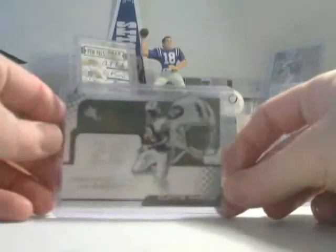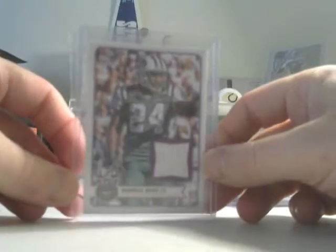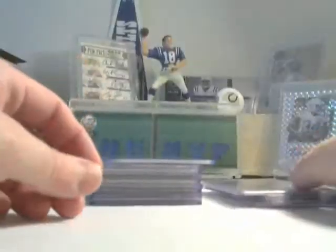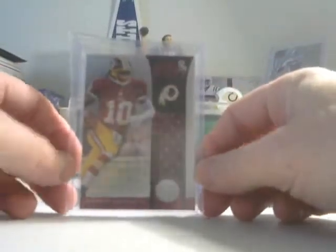AJ McCarron — this one is red, numbered 4 of 25, behind the numbers. Curtis Martin numbered 520 of 772. Dwayne Bowe rookie jersey, Darrell Rivas numbered 23 of 25 — I heard something about PC-ing that guy. Robert Griffin III rookie jersey numbered to 299 — when you pulled this out you used to be really happy, now you're not.